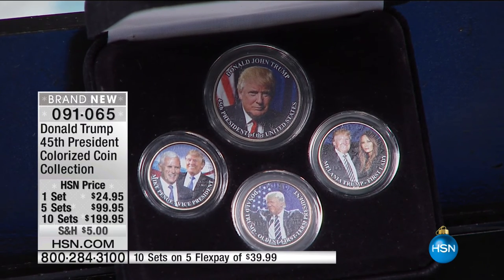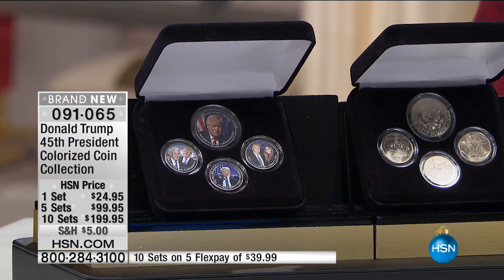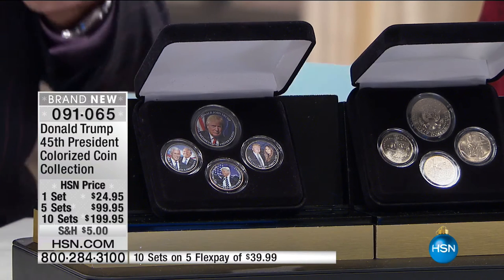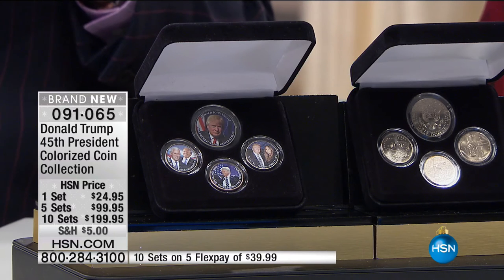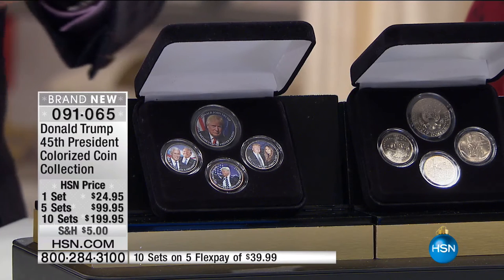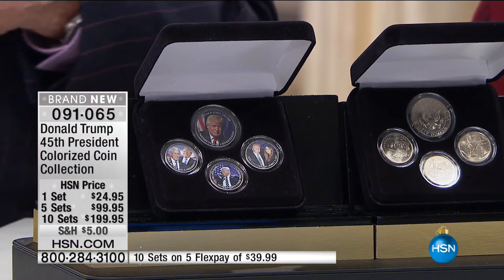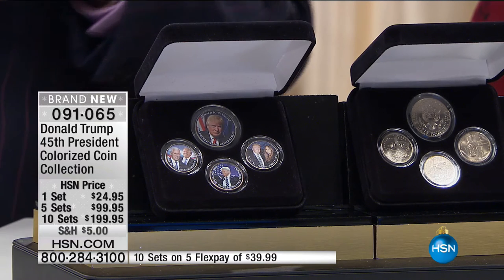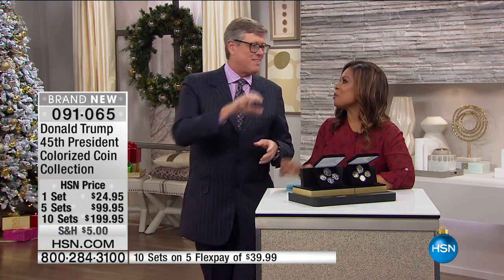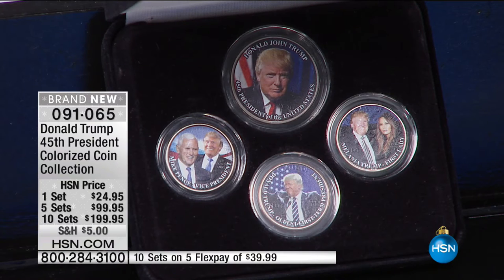We have always commemorated the new president of the United States. Is this kind of the year of the underdogs? With Chicago winning the World Series and President Trump — clearly an underdog in the entire process — almost everybody was surprised by the result. America is a nation of underdogs and nothing is more emblematic of it than this coin set. We love that kind of underdog story.